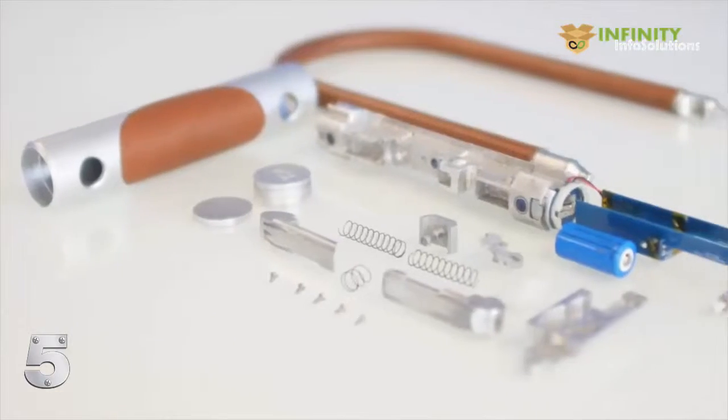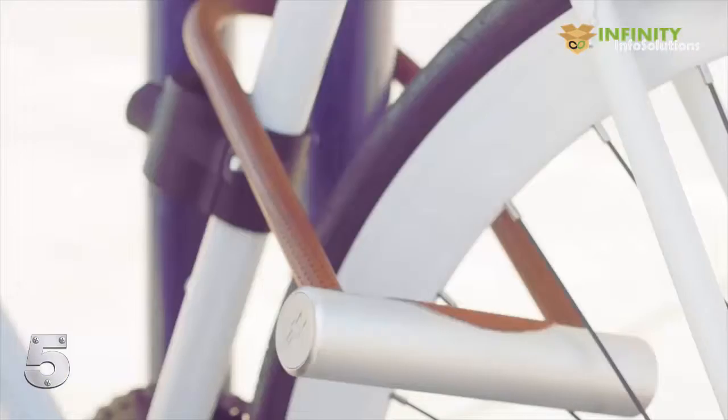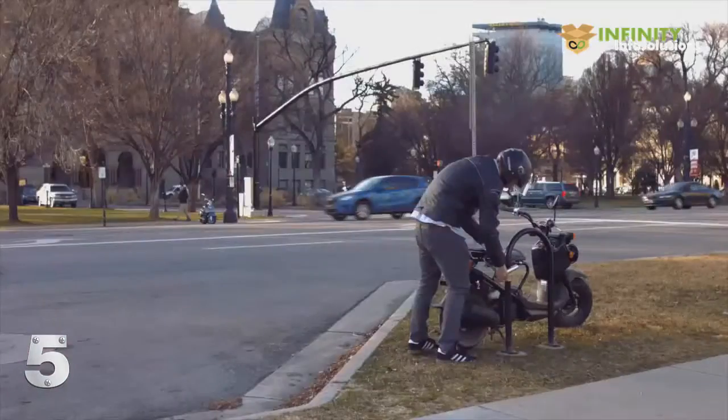Incorporating all the cutting-edge technology used in the original Noki into a practically indestructible hardened steel body, the Noki U-Lock will protect your bicycle or motorbike in the toughest environments, while also giving you easy access using only your smartphone.